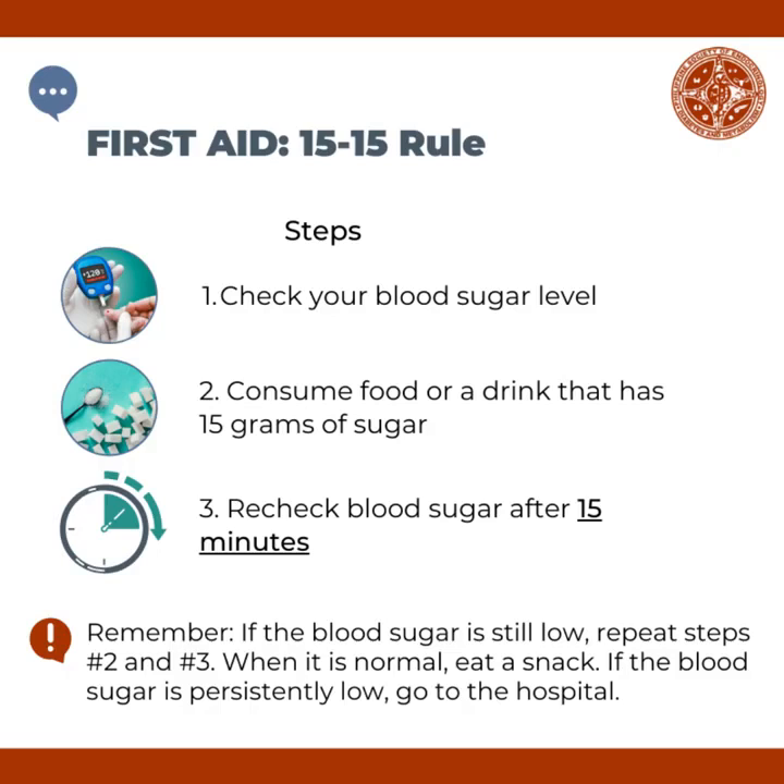Remember, if the blood sugar is still low, repeat steps 2 and 3. When it is normal, eat a snack. If the blood sugar is persistently low, go to the hospital.